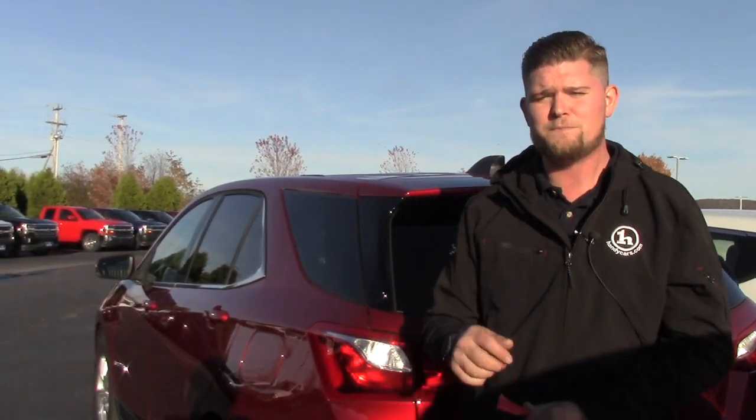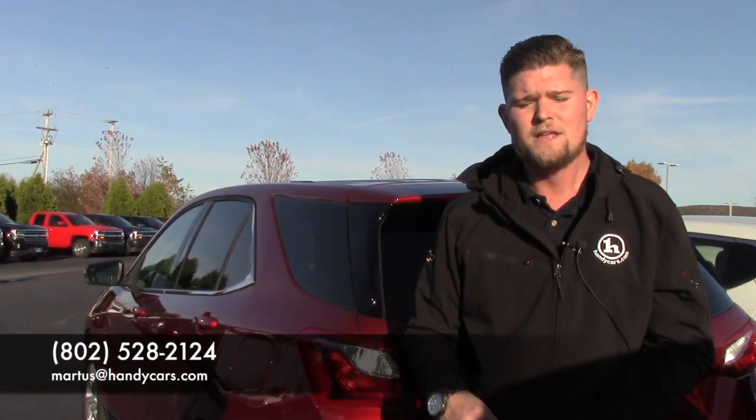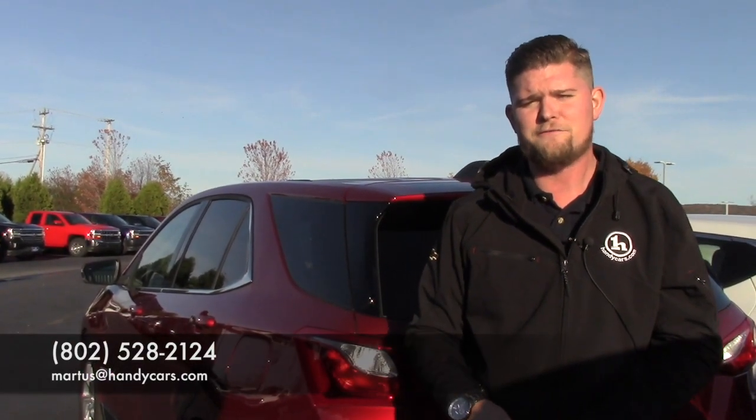If you have any questions, please feel free to give me a call. My number is 802-528-2124, or you can email me at martists@handycars.com. Thank you so much and I look forward to hearing from you. Have a great day.